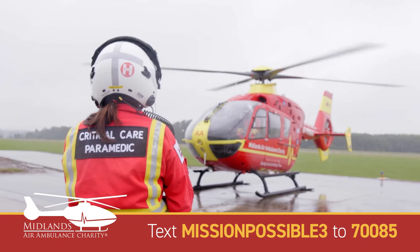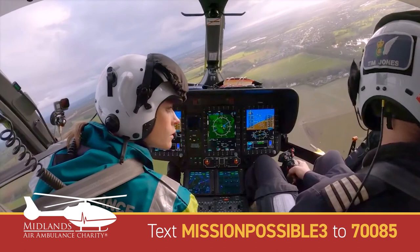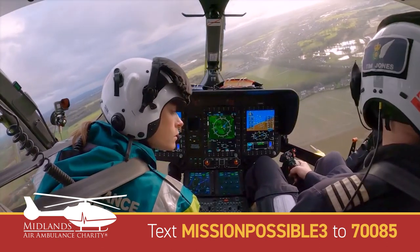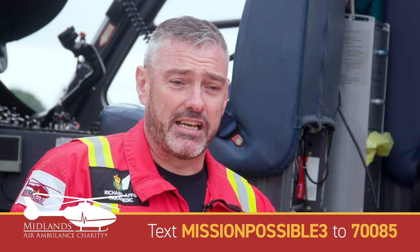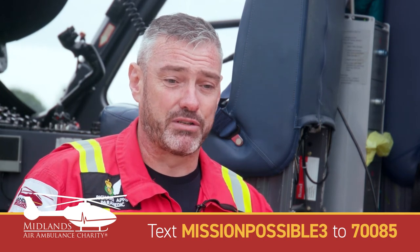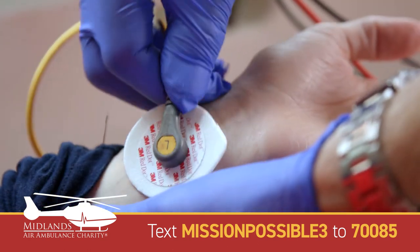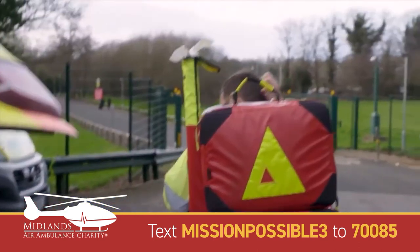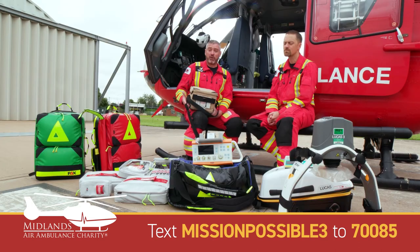One of the other significant benefits we bring is obviously the speed of the aircraft itself — both in bringing the team, equipment, and skills to scene, but also in certain areas improving the time it takes to get the patient from scene to hospital. If somebody has an uncontrollable haemorrhage, for example, getting the patient to a major trauma centre in a timely fashion will be of utmost importance to their chance of survival.